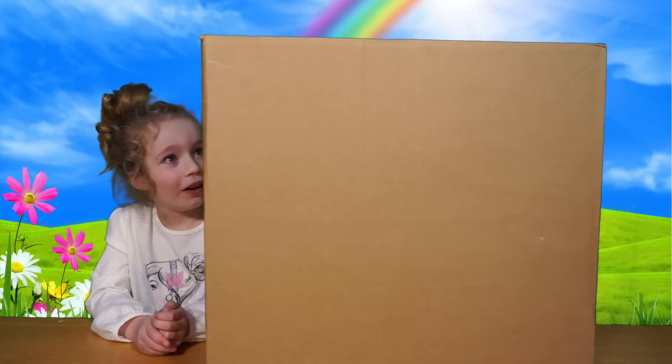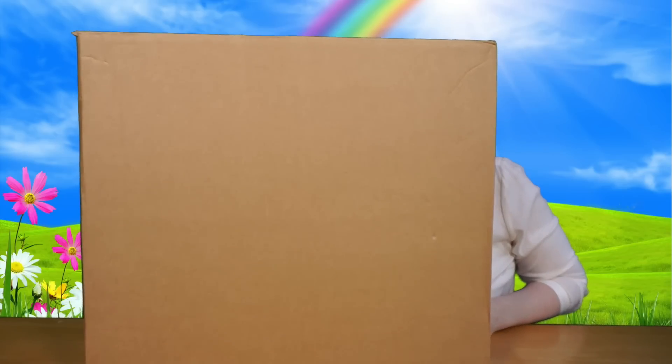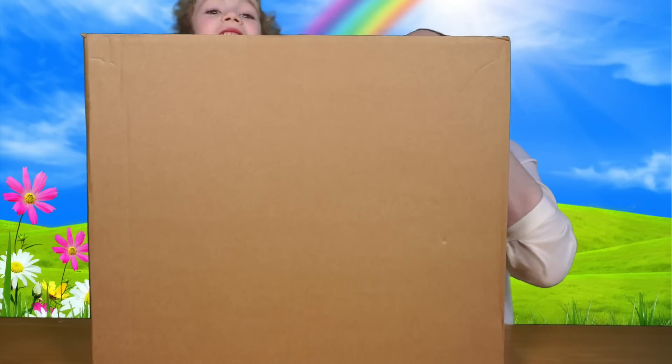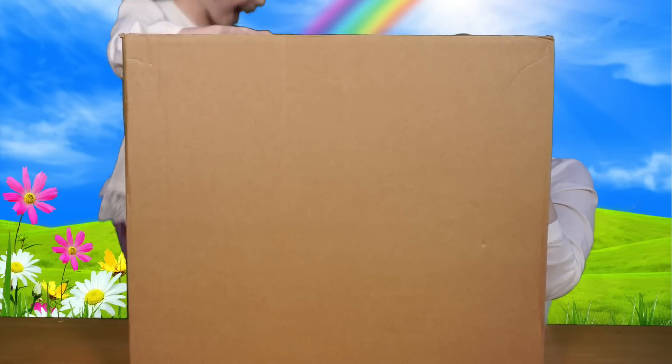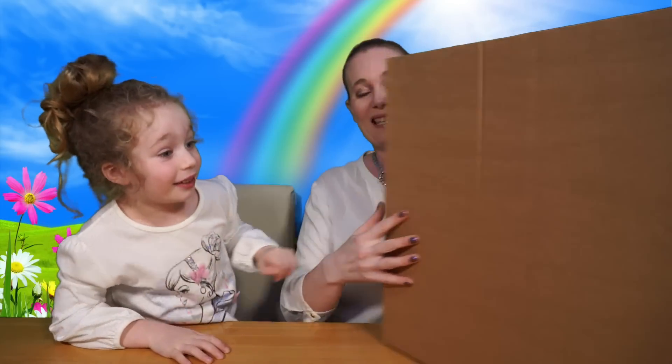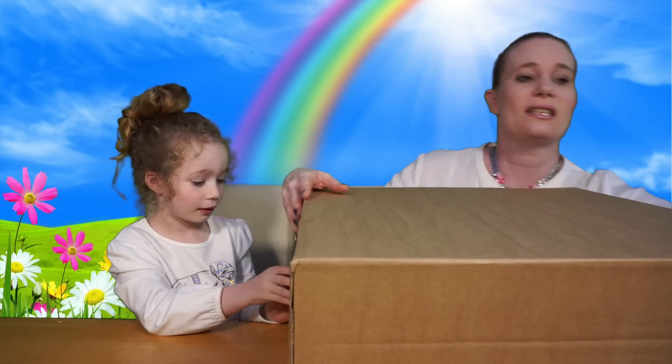So without further ado, let's get this humongous box in. Look at the size of this — it covers me up completely, you can't see us! It is really big, it's massive. So I'm going to put it down like this so you can still see us.